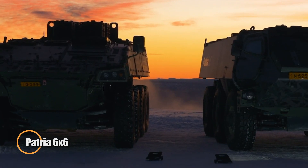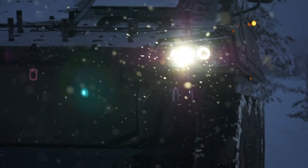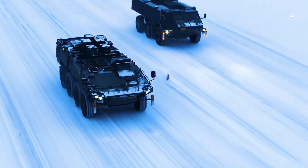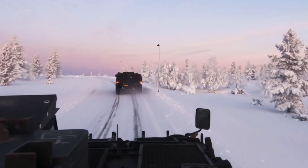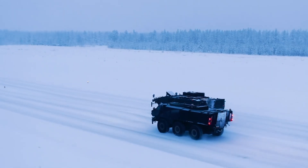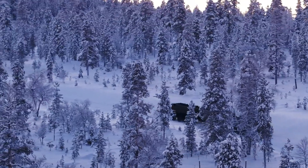The Patria 6x6 represents a new generation of Finnish armored vehicles, engineered to deliver exceptional balance between protection, mobility, and affordability for both military and peacekeeping operations. Drawing on decades of battlefield-proven experience, the Patria 6x6 combines a rugged all-terrain chassis with a modular design that allows for swift reconfiguration into roles such as troop carrier, command post, medical evacuation, or reconnaissance unit. Capable of carrying up to 12 personnel, it provides reliable ballistic and mine protection while maintaining superb mobility in demanding environments.